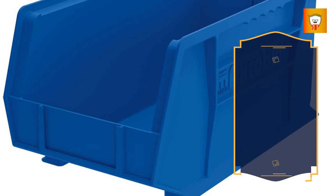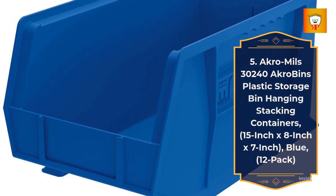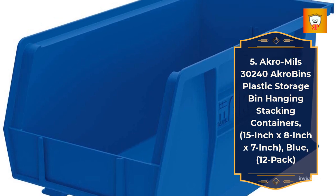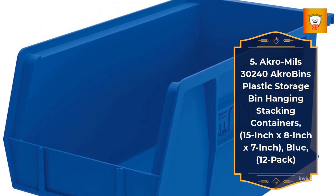5. Akro Mills 30240 Akro Bins Plastic Storage Bin Hanging Stacking Containers — 15-Inch x 8-Inch x 7-Inch, Blue, 12-Pack.